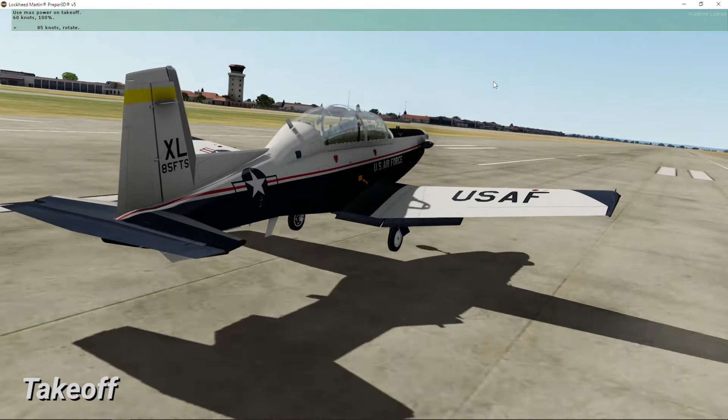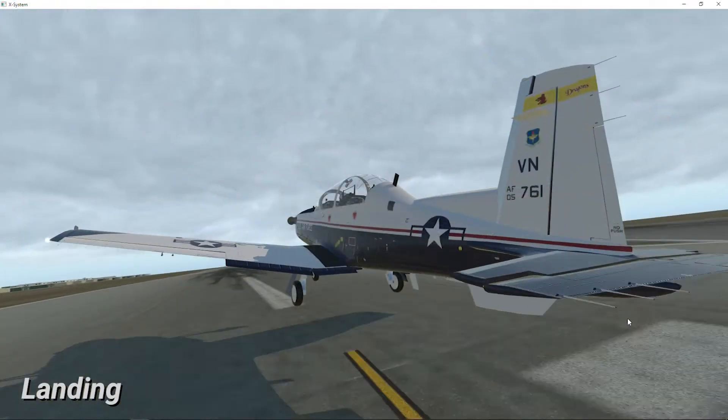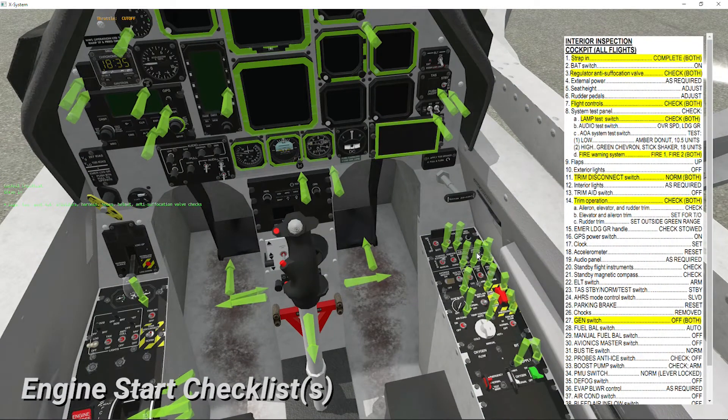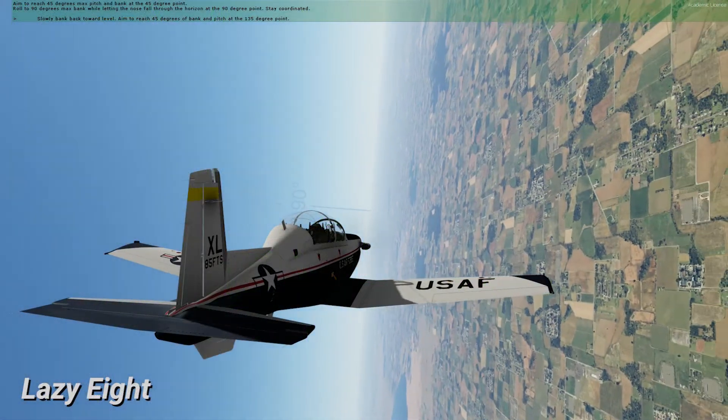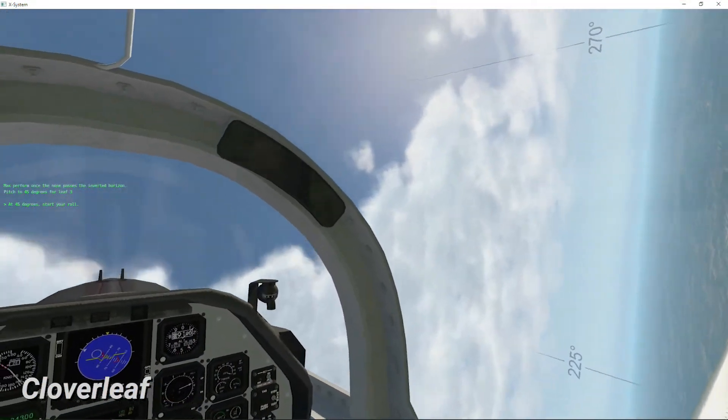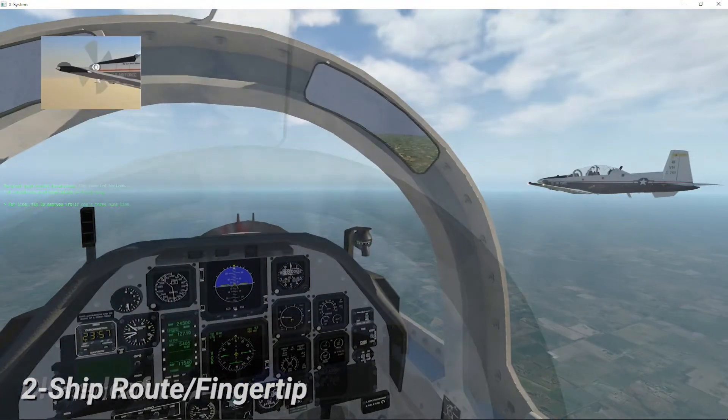Examples of the maneuvers available for the T-6 today include Basic Flight Maneuvers, Cockpit Procedures, Aerobatics, and Formation Flight.